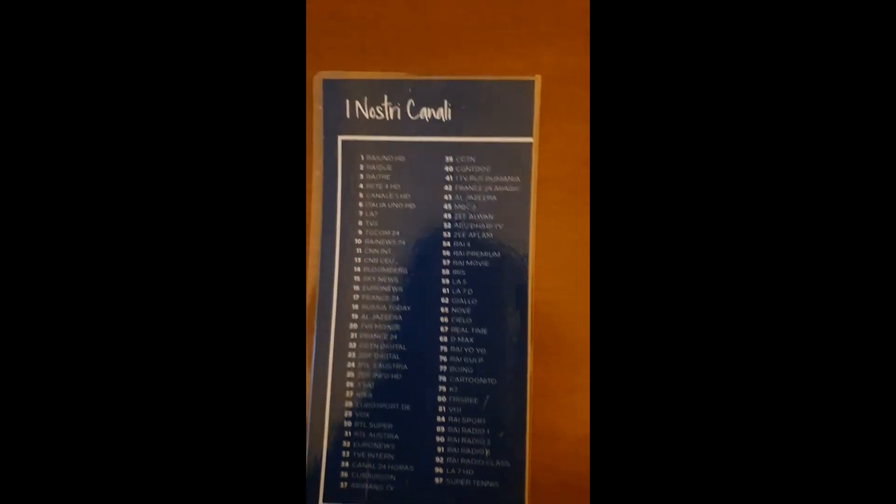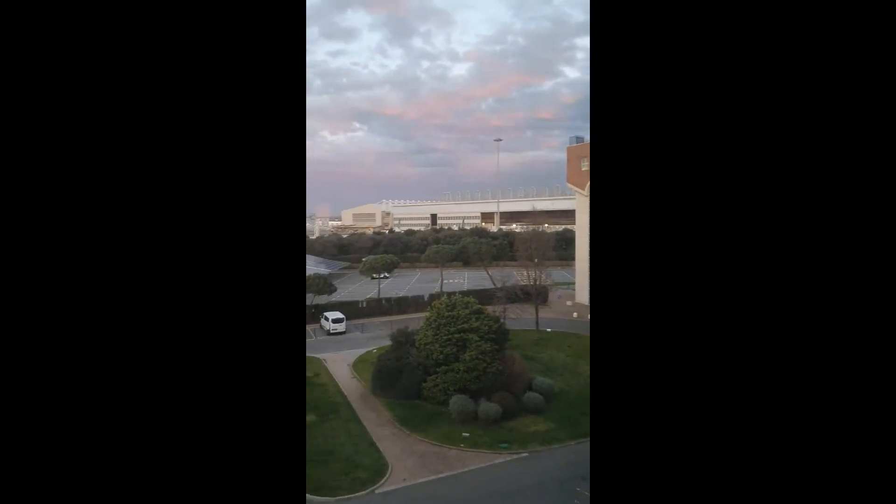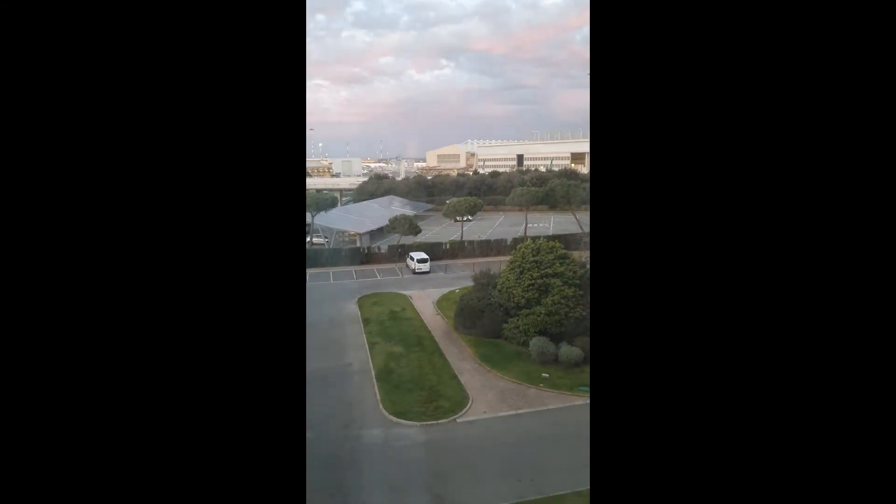Oh, that's the TV channel guide. And then you also have the view from the room — this is the view from the room. Beautiful view.